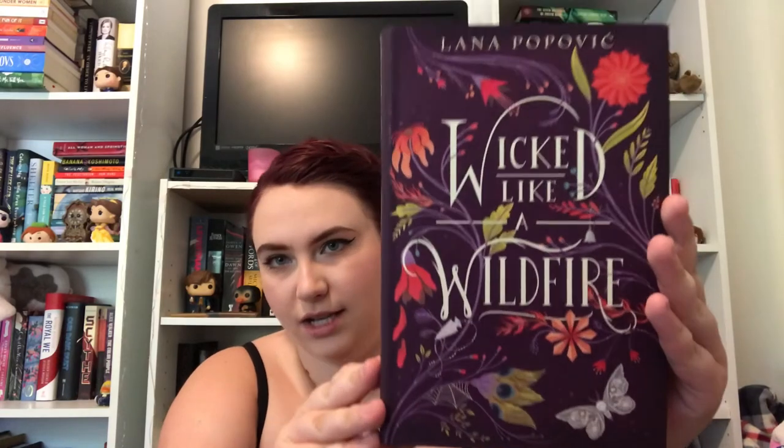To get Exceeds Expectations in Charms, you have to read a book with a charmed cover, and I'm going with Wicked Like a Wildfire by Lana Popovic — this cover is literally the most beautiful thing I've ever seen. And to get an Outstanding, you have to read a book you think will leave a mark on you, and for that I picked The Marvels by Brian Selznick.